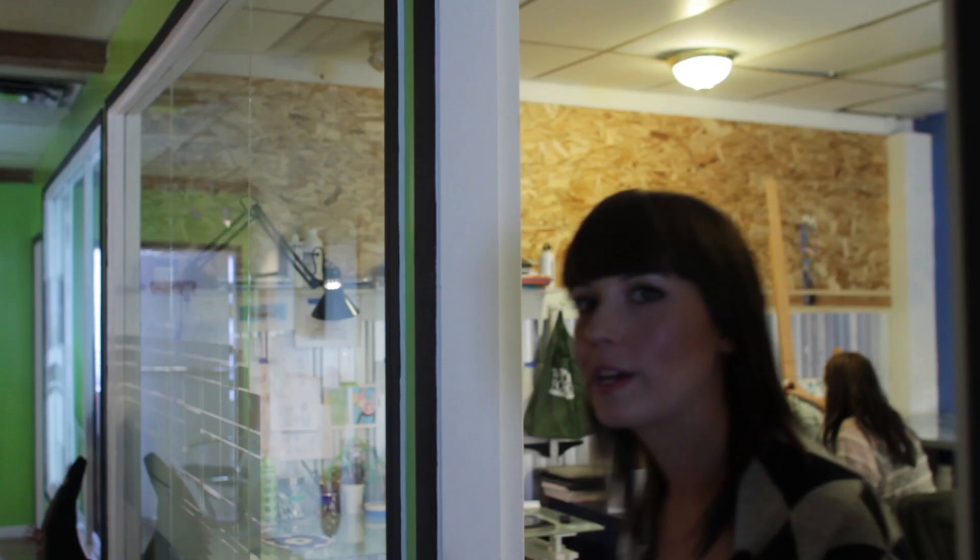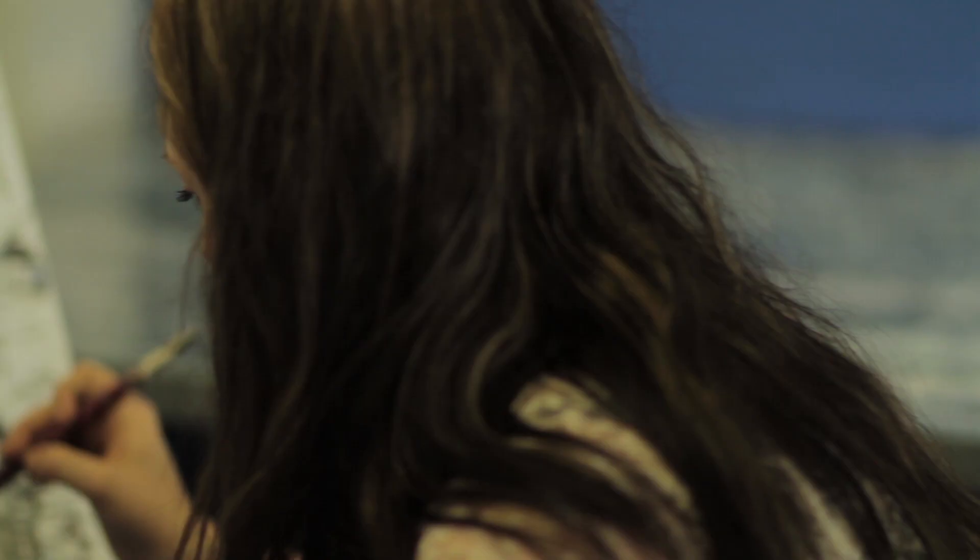Welcome to Dana's studio. Dana enjoys dabbling in many artistic endeavors. Not only is she a fantastic painter, but she also does makeup artistry, body painting, and interior design.